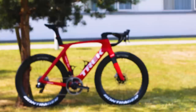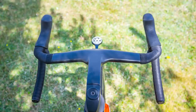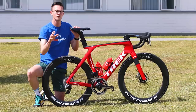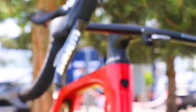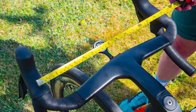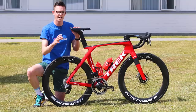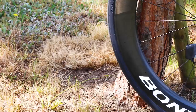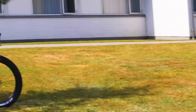Trek has also updated the Kammtail aero tube shapes throughout the bike and added a brand new integrated cockpit at the front. In total, Trek says there's a 19 watt improvement for the rider plus bike system versus the outgoing Trek Madone SLR, equating to around 60 seconds saved per hour. Around half of those savings are said to come from the new handlebar, which is three centimeters narrower at the hoods, putting the rider in a more aerodynamic position. Jasper is using a pretty long stem with a relatively narrow handlebar, and he's paired the bike with 54-41 tooth chainrings as well as a 10-to-33 cassette — it's pretty flat here in Denmark, so that 54 tooth chainring is likely to come in very handy.